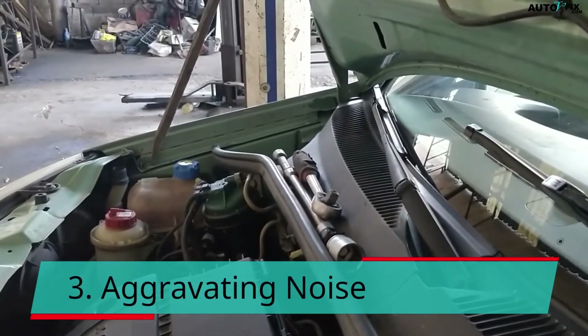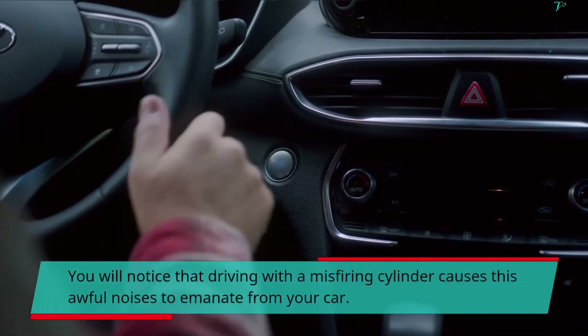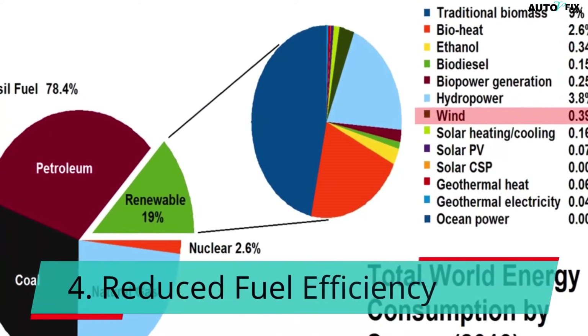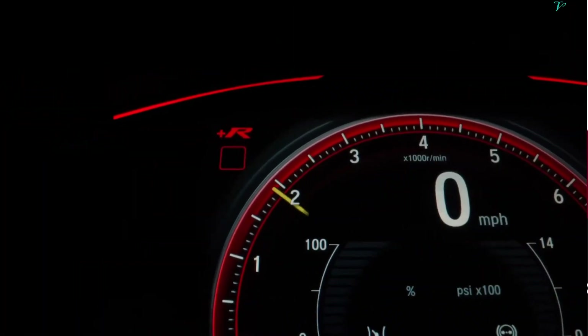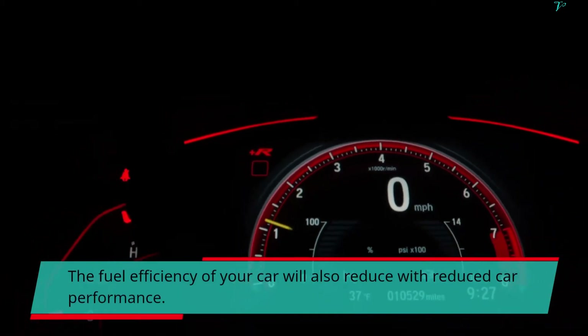Third, aggravating noise: you will notice that driving with a misfiring cylinder causes awful noises to emanate from your car. Fourth, reduced fuel efficiency: the fuel efficiency of your car will also reduce along with reduced car performance.